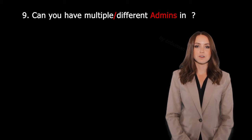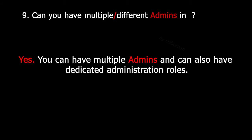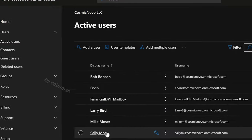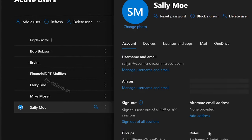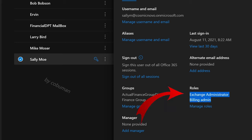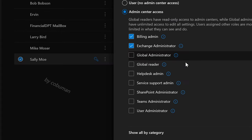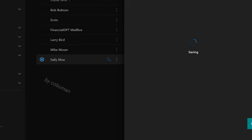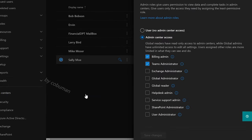Question twenty-eight: Can you have multiple different admins in Office 365? Yes, you can have multiple admins and also dedicated administration roles. It's a good idea to have multiple administrators since there is a lot to administer. In Microsoft Admin Center, find the user you want to upgrade, open their profile, and select Manage Roles. From there you can assign or remove specific roles — for example, making a user an Exchange Administrator, Billing Administrator, or Teams Administrator.